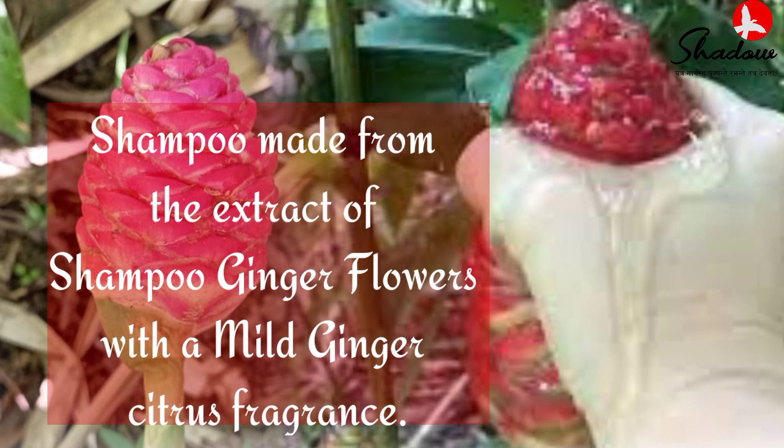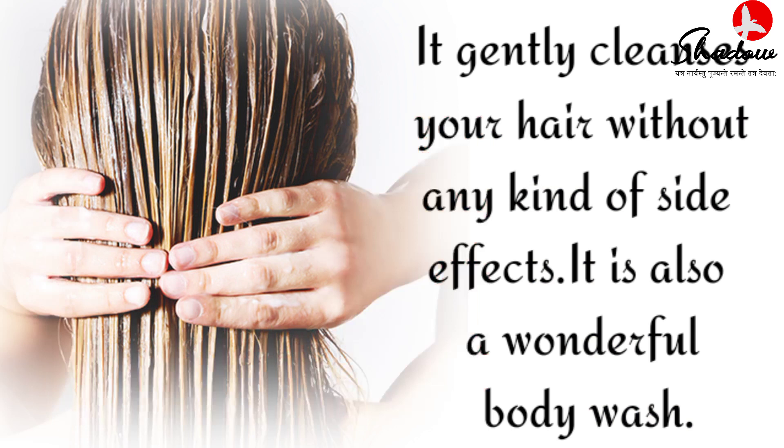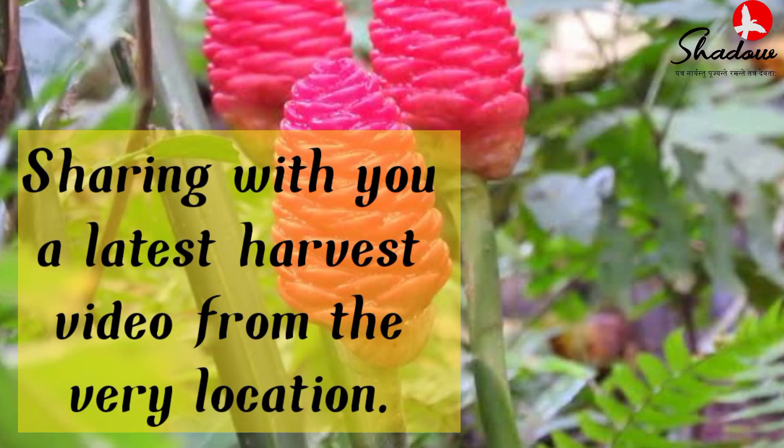Shampoo made from the extract of shampoo ginger flowers with a mild ginger citrus fragrance. It gently cleanses your hair without any kind of side effects. It is also a wonderful body wash. Sharing with you a latest harvest video from the very location.